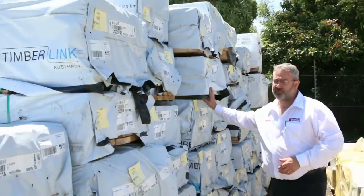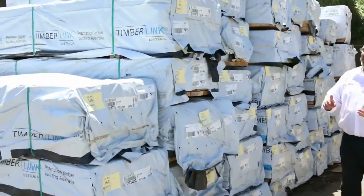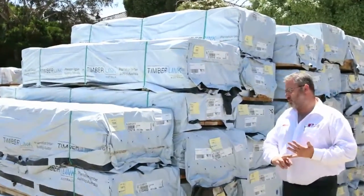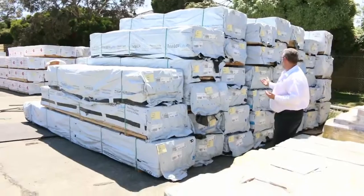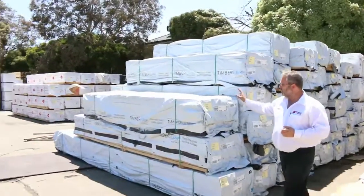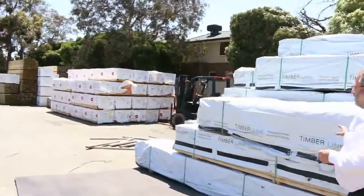We've had a whole stack of pine framing. We've got MGP10, MGP12, we've got some ungraded stuff. We've got termite treated in there as well in 90 by 45s, 90 by 35s, we've got some 70mm as well. So a whole range of structural framing — really good gear to get us going tomorrow.